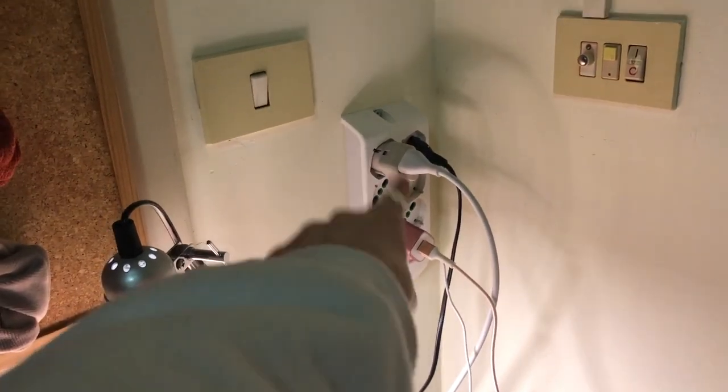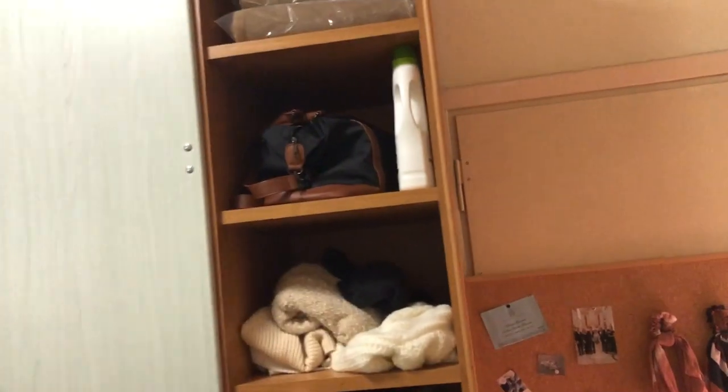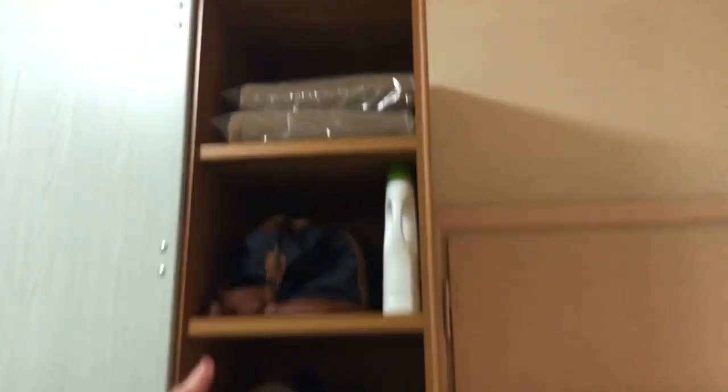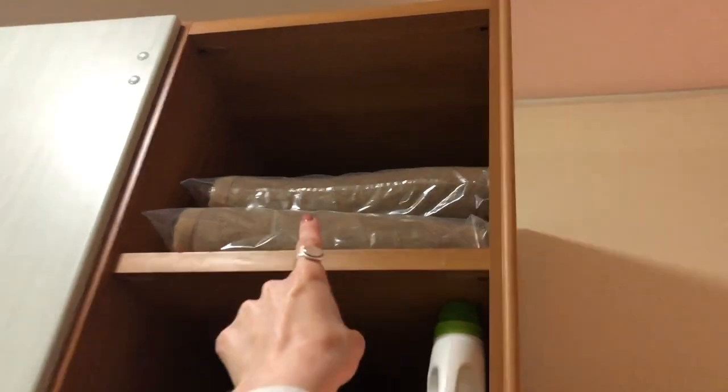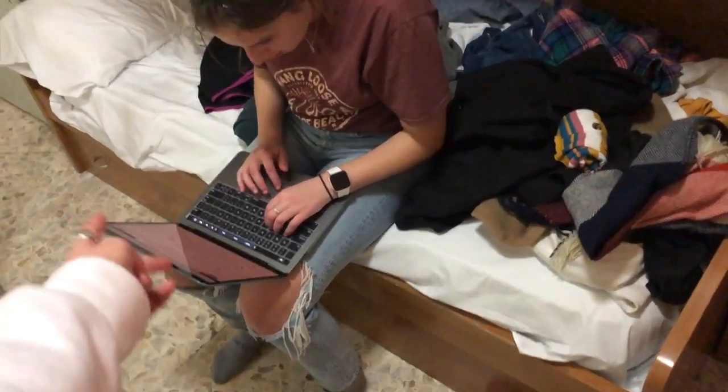They give you plugs over here, but you need to bring your chargers, obviously. And they give you a light — that's helpful. There are seven shelves. And then they give you these really itchy blankets. Then there's the bed, and they have little drawers under there — there's two, so each person can have one.